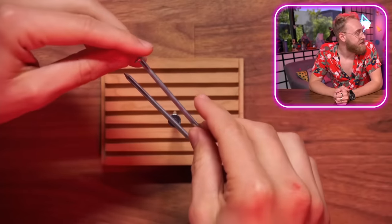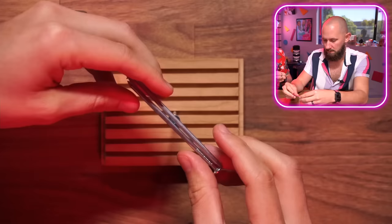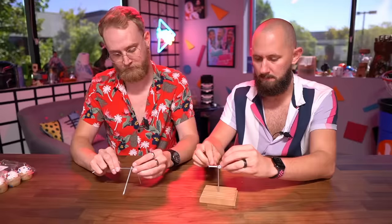We have to stack six nails on top of each other. What?